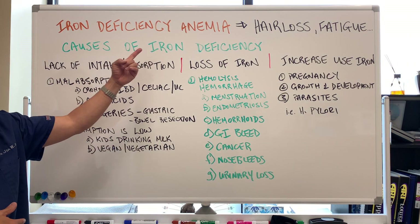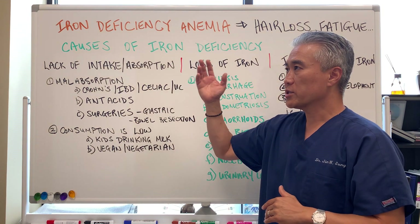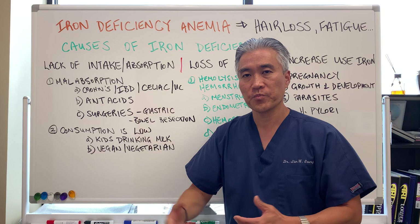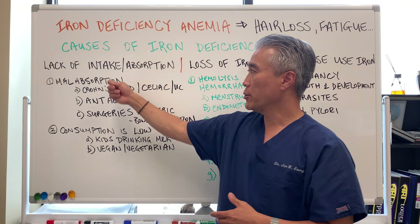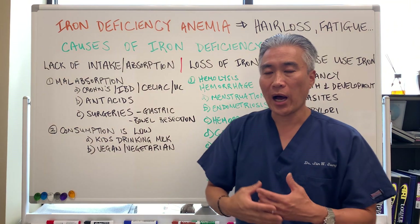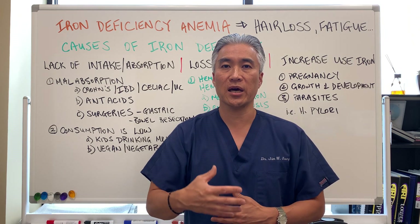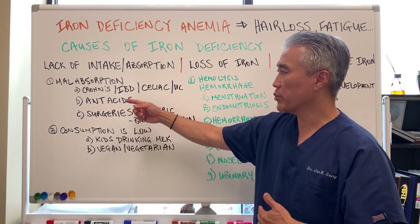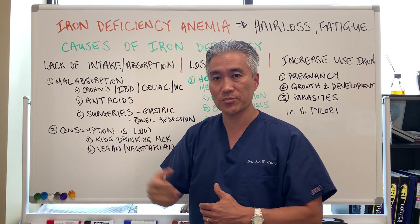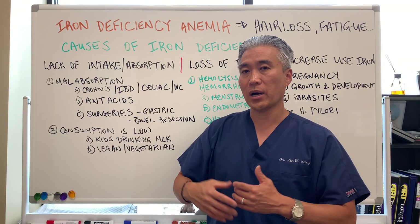Let's go into iron deficiency anemia — hair loss, fatigue, etc. There are a lot of signs and symptoms for iron deficiency anemia. One reason someone may be iron deficient is the lack of intake or the lack of absorption of iron. You might be taking in iron but not absorbing it correctly, or you might be lacking the necessary amount. Number one is malabsorption. Some disease process or autoimmune processes will damage our gut lining to the point where it does not absorb nutrients very well, iron being one of them. When we look at things like Crohn's disease, irritable bowel disease, celiac disease, or even ulcerative colitis, you're going to have malabsorption of nutrients and can develop iron deficiency anemia, because iron is necessary for proper oxygenation.